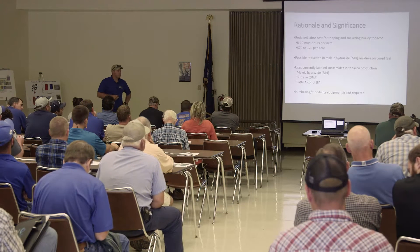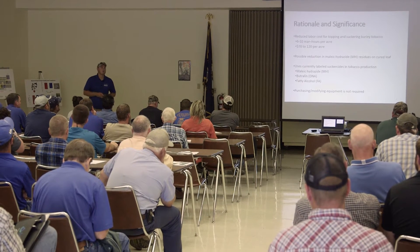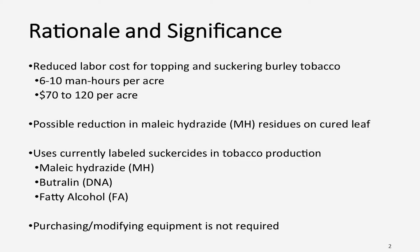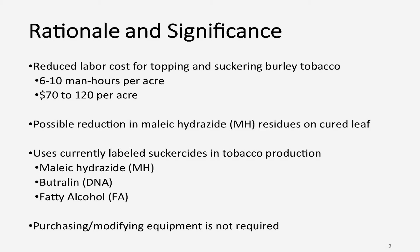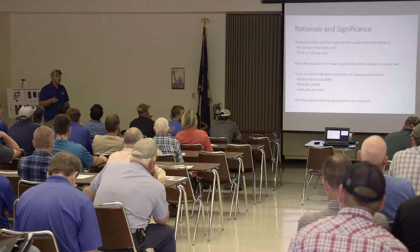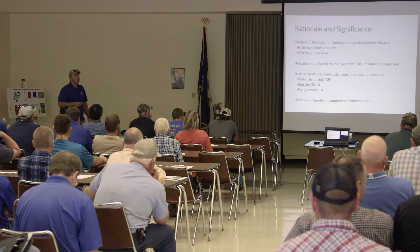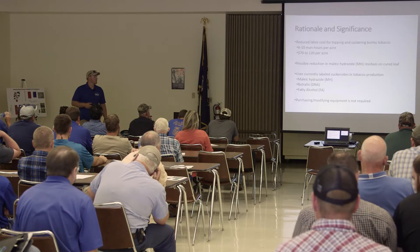Something else we're looking at — and I'm not sure if it's going to work — is maleic hydrazide residues. Eric was talking earlier about some of the residues, and MH is one that we're always looking at. With this chemical topping system, we're spraying a little bit earlier in the season, so we might get some extra rainfall to try to reduce residues, although I'm not so certain our data this year or last year will show that.